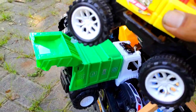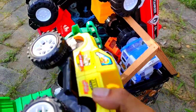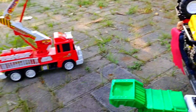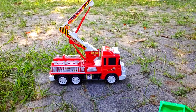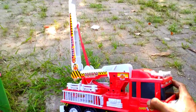Kita letakkan mobil ini di sini teman. Kayaknya sudah tidak muat teman, bagaimana nih kita membawa pulang? Kita selah-selahin di sini, alhamdulillah bisa dimasukkan. Lihat teman, ada mobil yang besar seperti itu. Itu mobil apa ya teman? Kira-kira ada yang tahu dengan nama mobil ini?